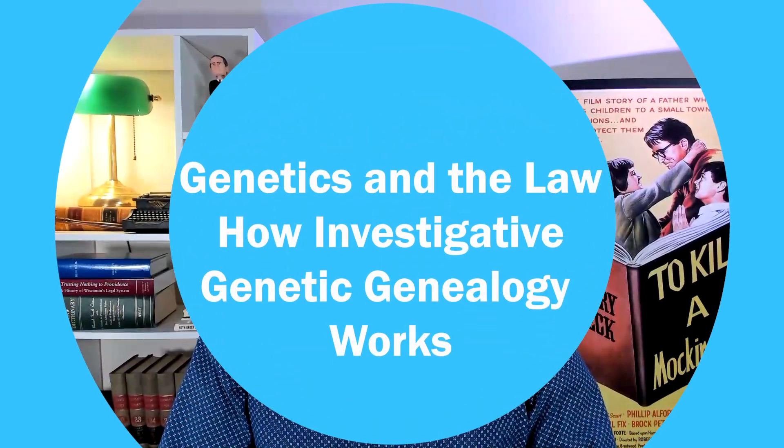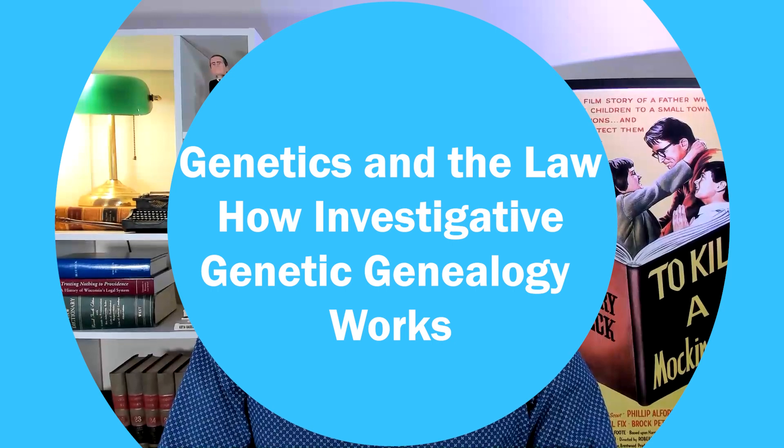Detectives have a new tool when it comes to solving cold cases: genetic genealogy. But genetic genealogy is not a silver bullet, and its use can raise important issues for criminal attorneys.